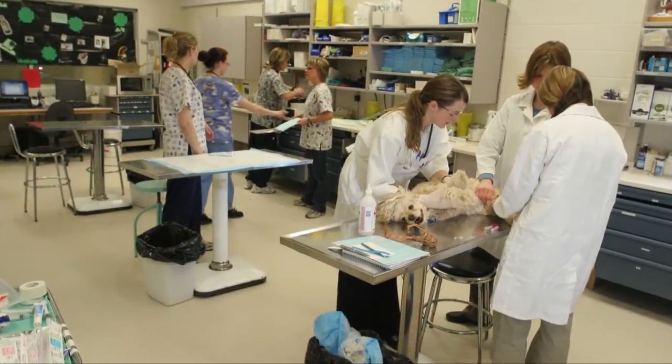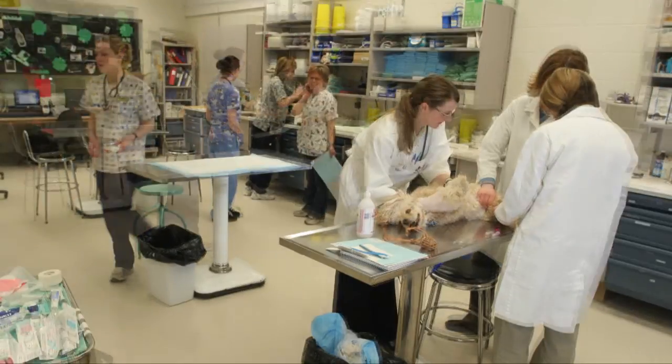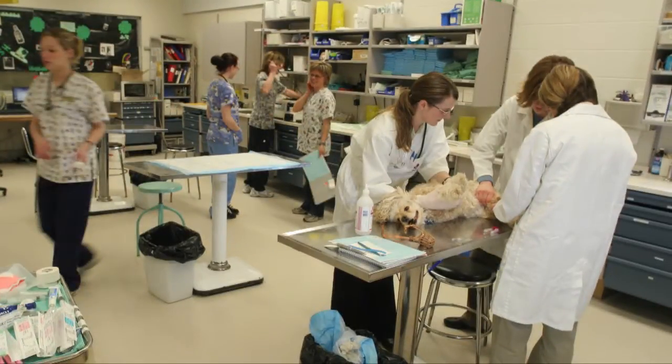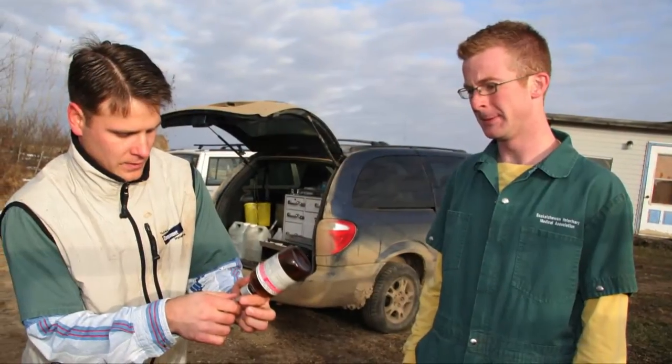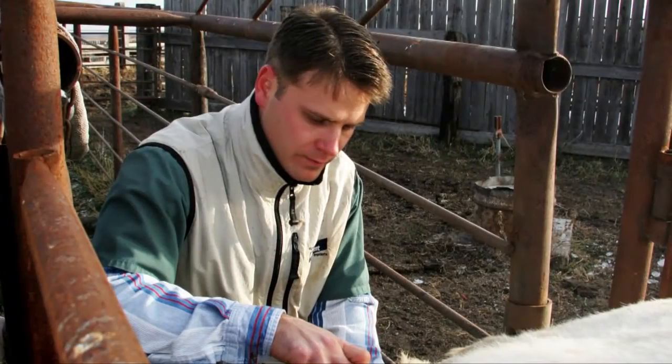Our internationally accredited medical facility is a very busy place. Each year our clients bring in about 15,000 animals, and our field service veterinarians annually care for another 30,000 animals in rural Saskatchewan.